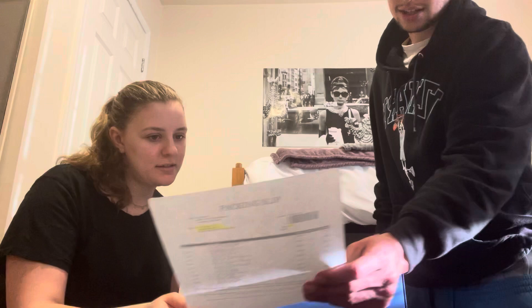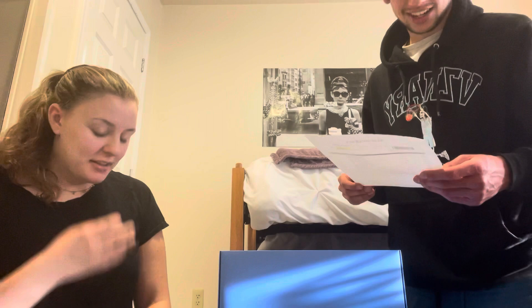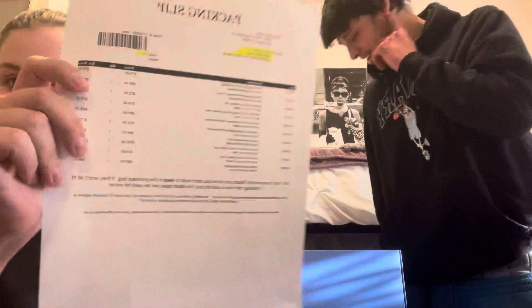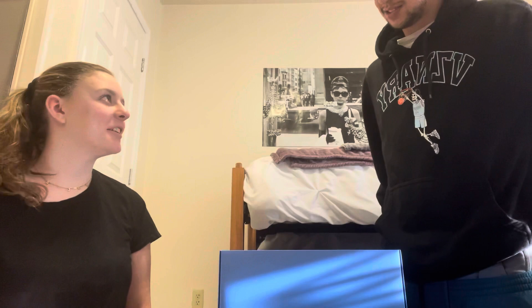Then we have the packing slip with all the prices. The Good American jeans are the most expensive at $165. Everything else ranges from $68 for the floral top all the way up to $100. Definitely pricey. Thank you for watching — bye!